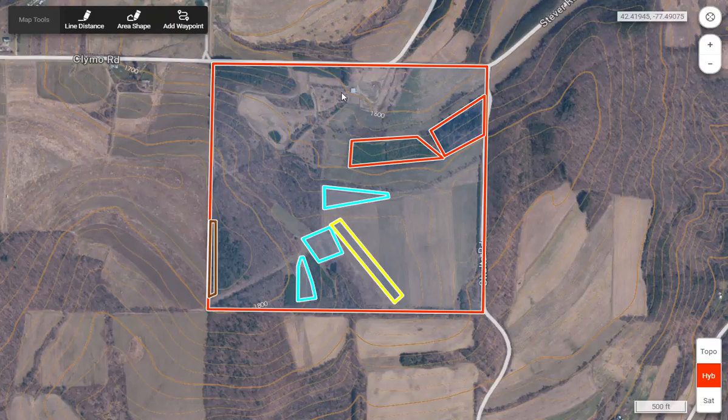Hi guys. I just wanted to point out a property that I looked at the other day for a new customer. What I mainly want to talk about is the fact that this is a terrific property — an example of a good property to buy if you're looking for a piece of hunting land.